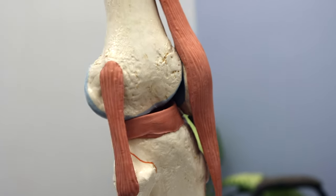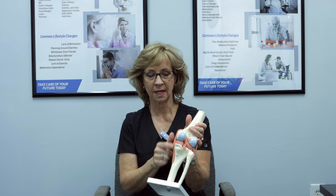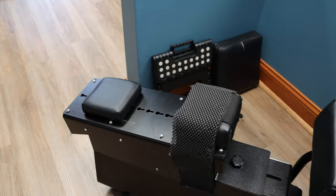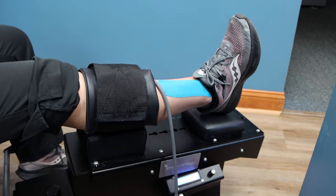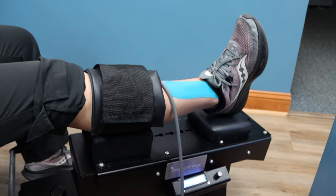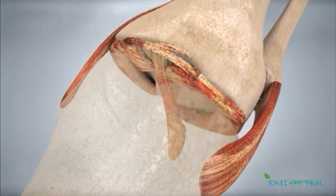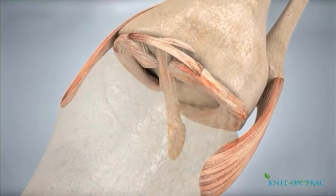The meniscus is one of the most common areas that are injured, as well as the medial and lateral collateral ligaments. We have a piece of equipment in our office called the knee decompression, where it gently opens up that joint space — really very gently — and it increases the synovial fluid within that area, which helps with lubrication and healing.